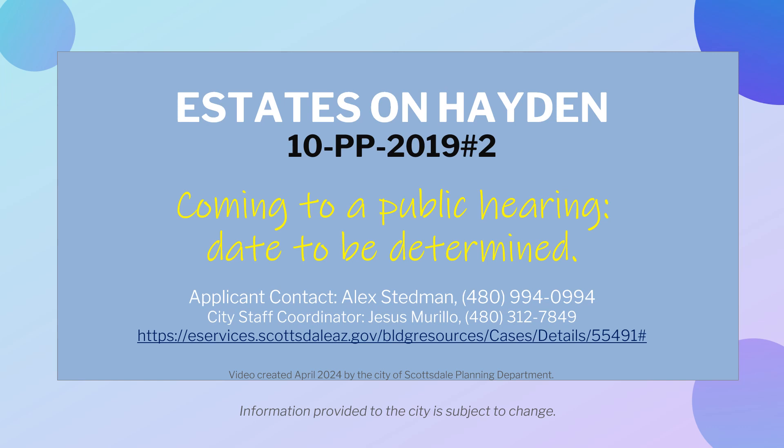This video was created in April 2024 by the City of Scottsdale Planning Department. By law, the applicant and/or owner is entitled to submit this application and the city is obligated to process it. Information provided to the city is subject to change.